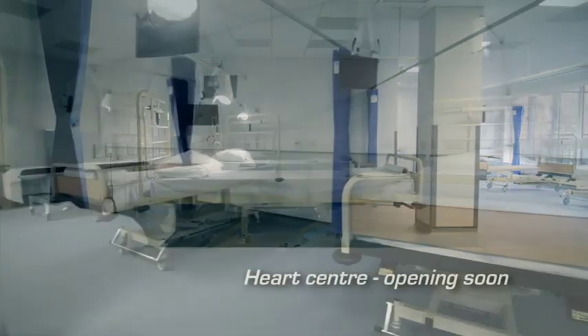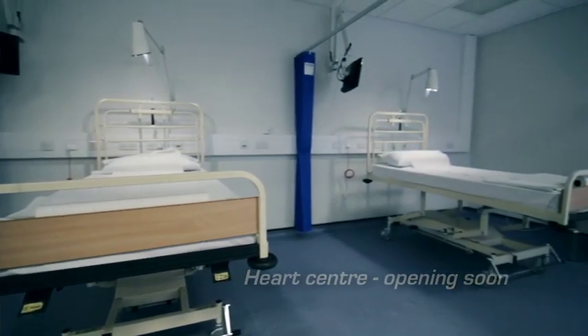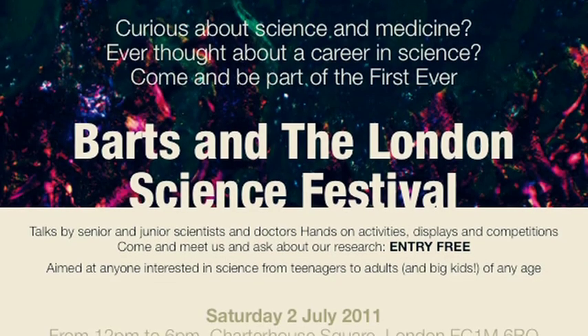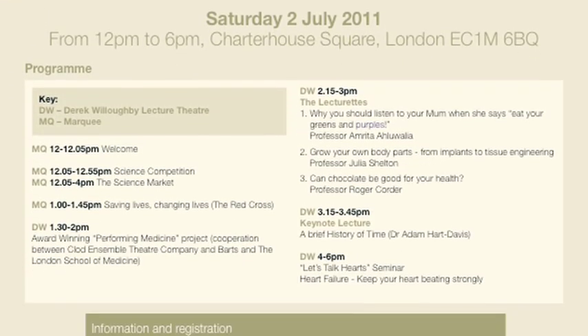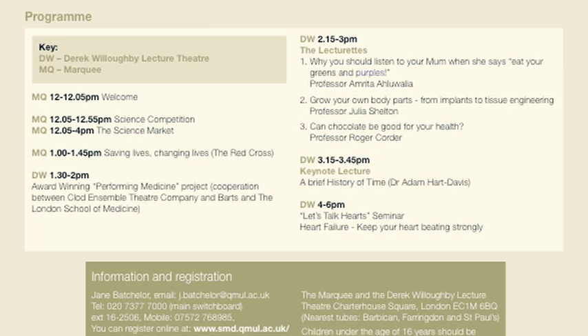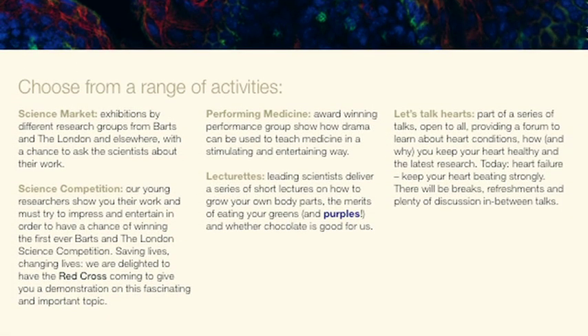An important aspect is to work out how we engage the next generation in science and in medicine, and one of our activities is to reach out to school-aged children. To do this, we've created the Barts and the London Science Festival as an annual event — an opportunity for the public to come and meet our scientists. We hold a science market, a science competition, and lecturettes: short presentations delivered in a very entertaining fashion by our senior investigators.